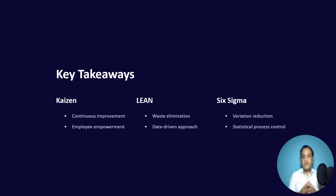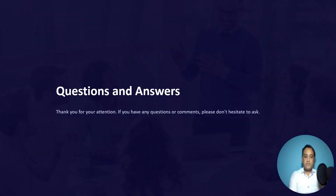The key takeaways: Kaizen is more about continuous improvement and employee empowerment, whereas Lean talks about waste elimination and is a data-driven approach. Six Sigma is more about variation reduction and statistical process control of processes. If you have any questions, feel free to reach out.